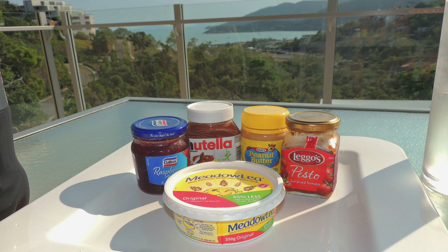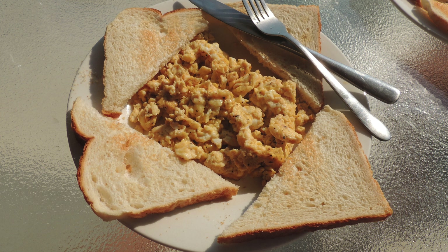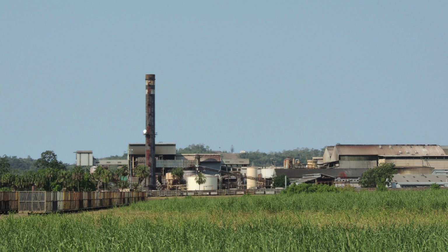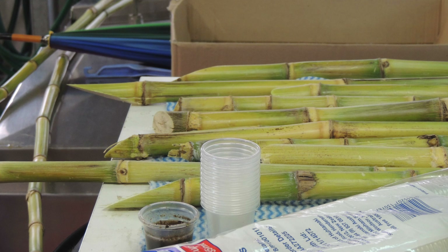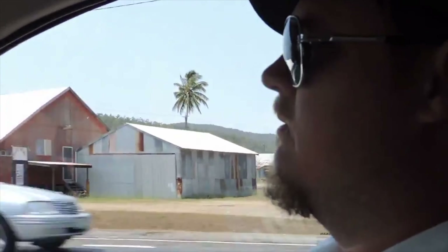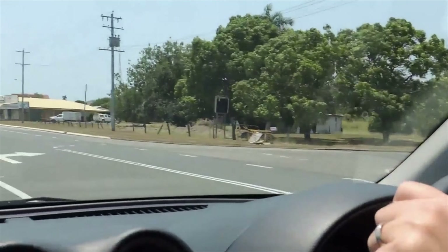It was a bucket list trip for both of us, and we spent three wonderful weeks exploring Australia in the weeks leading up to Christmas. This year, in 2023, I decided to compile our photos and videos to relive the experience and share it with you. Be sure to check out my Australia playlist to see all of the videos. Today, I'm telling you about our final full day in Airlie Beach.